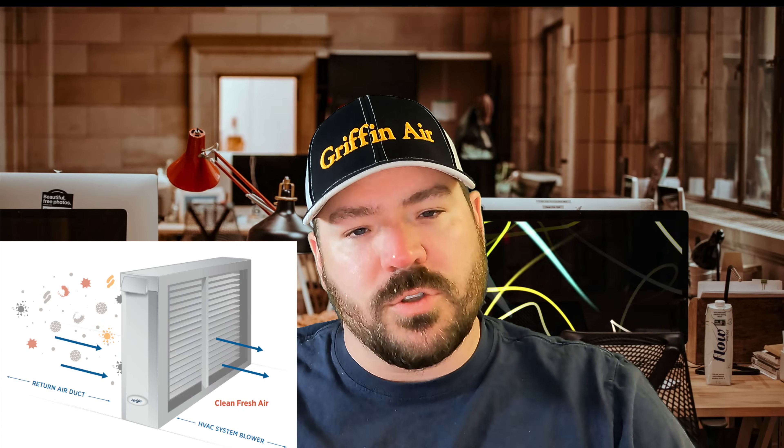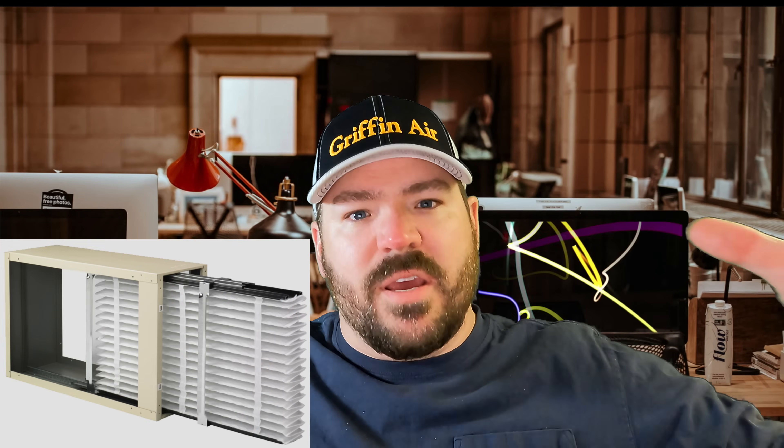The second thing I believe every system should have is a whole house media filter. I'm not talking about the disposable filters that last 30 to 90 days that you get from Lowe's or Home Depot. I'm talking about filters that are media — usually at least four inches thick — that you slide in and out, usually mounted somewhere in the return duct. I know every house is different and it may not make sense for every house, but there are probably options you're not aware of. Ultimately, having something that removes particulates from the air better than a disposable filter and keeps that evaporator coil clean.